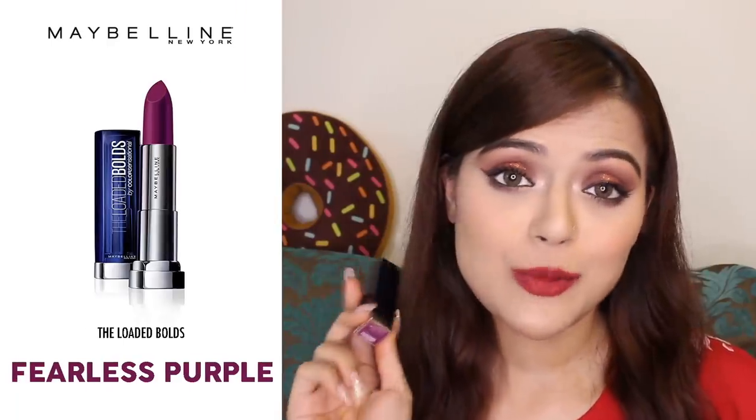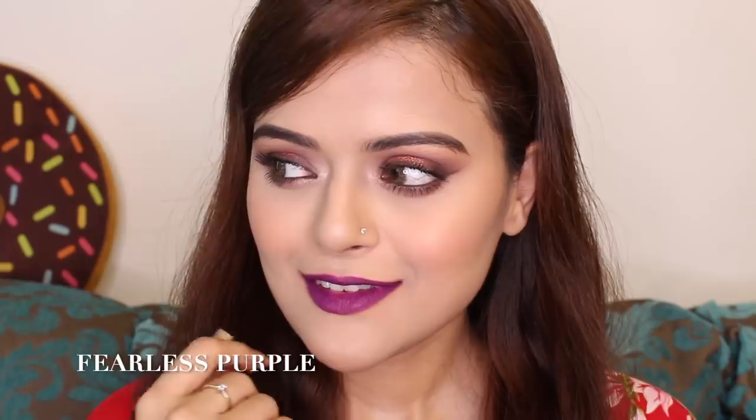The next shade is a pretty bold shade called Fearless Purple. Fearless Purple is definitely a bold shade, but at the same time it looks good on every skin tone. When I bought it, I actually matched it with one of my sarees. So I know for a fact that it looks amazing with Indian wear if you're getting ready for a wedding or a function — this is a beautiful shade to wear.